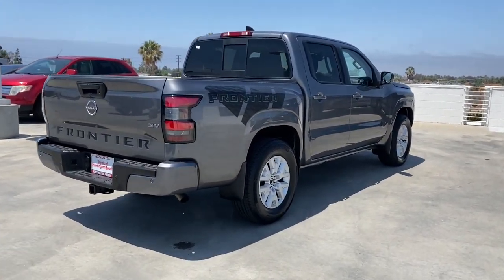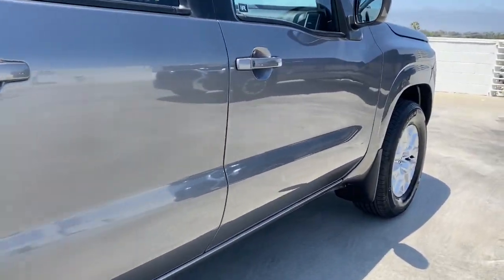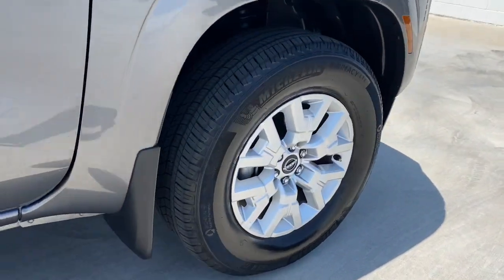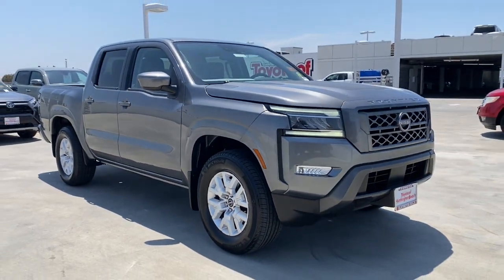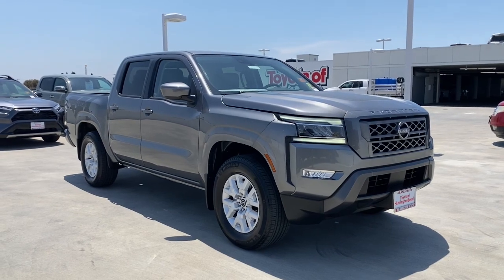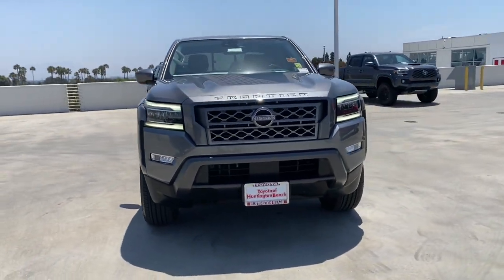These are just some of the great options this vehicle comes with: Apple CarPlay and/or Android Auto, Pre-Collision System, Keyless Entry, Heated Driver Seat, Backup Camera, Keyless Start, Lane Keeping Assist, Satellite Radio, Electronic Stability Control, and Bluetooth Connection.